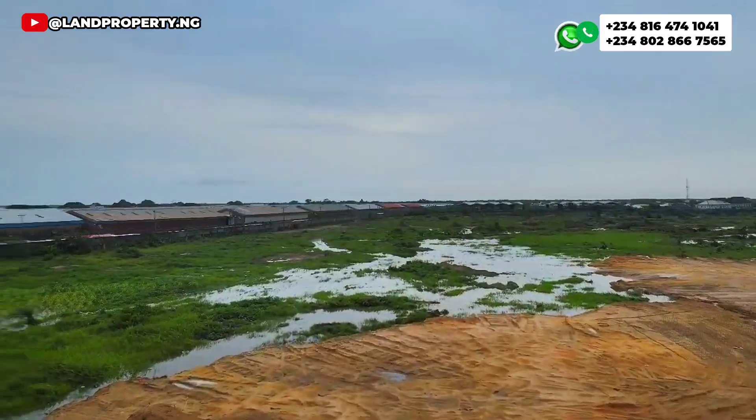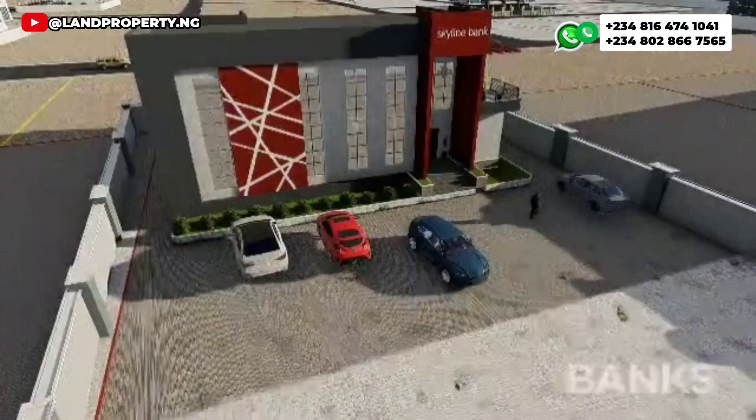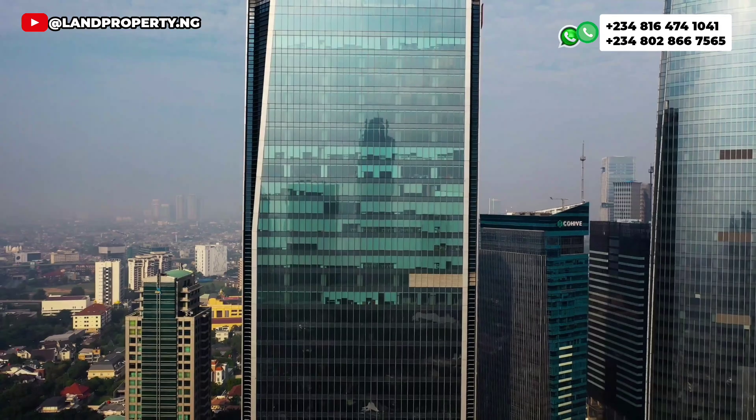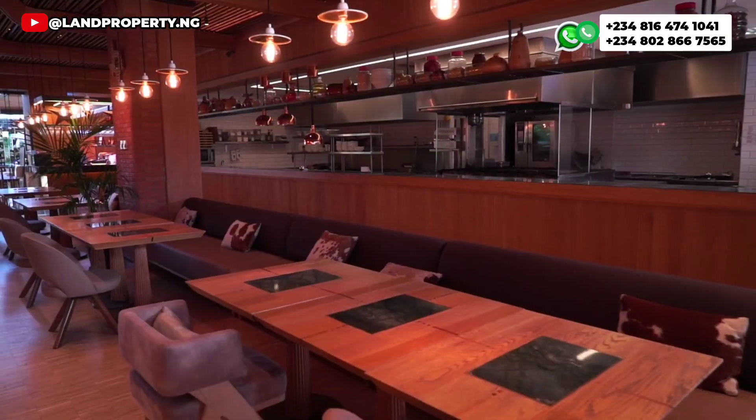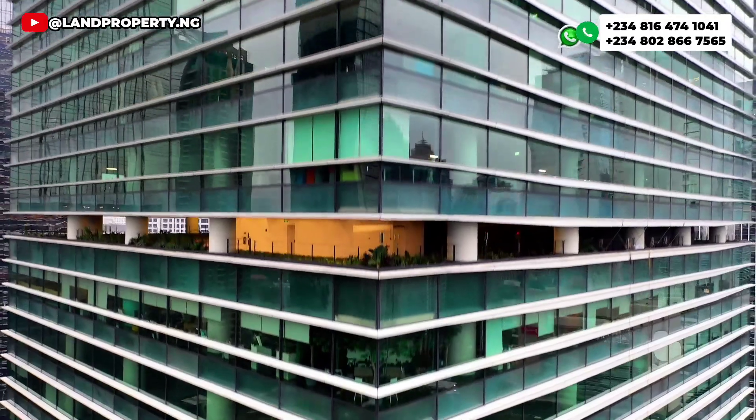If you're looking at getting a commercial part — commercial land in this estate — you can build a bank, a tech hub, high-rise building, plaza, cinema, hotel, hospital, warehouse, and you can also build an office building.